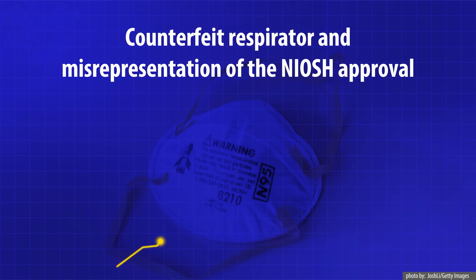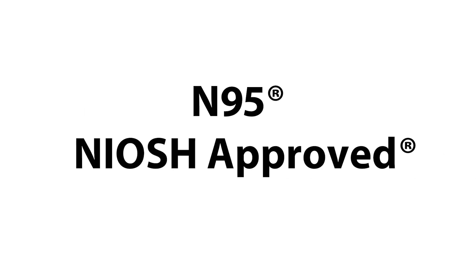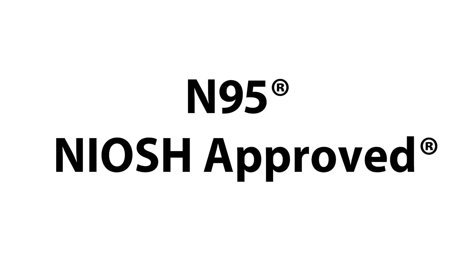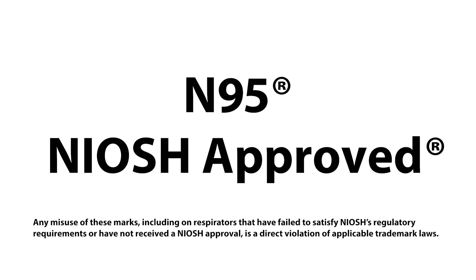When demand for N95 FFRs is high, the number of products with false claims of NIOSH approval on the market increases, either through counterfeit respirators or misrepresentation of the NIOSH approval. The respirator classification N95 and the term NIOSH approved are registered with the U.S. Patent and Trademark Office. Any misuse of these marks, including on respirators that have failed to satisfy NIOSH's regulatory requirements or have not received a NIOSH approval, is a direct violation of applicable trademark laws.